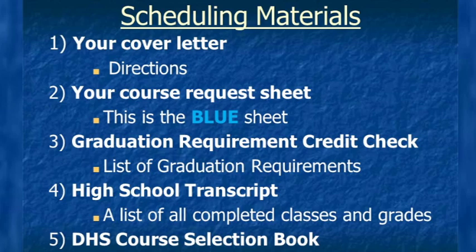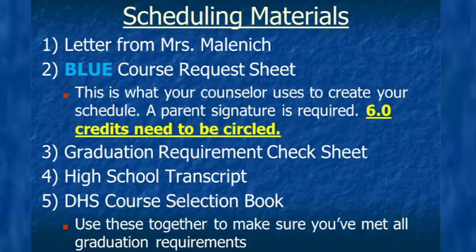Your cover letter has the scheduling directions. Your course selection sheet is blue. Your graduation requirement credit check sheet is a list of the graduation requirements. The high school transcript is a list of the classes you've completed with your grades, and the course selection book is the booklet with the class descriptions. The letter is from Mrs. Molenich — take it home and read it with a parent or guardian.